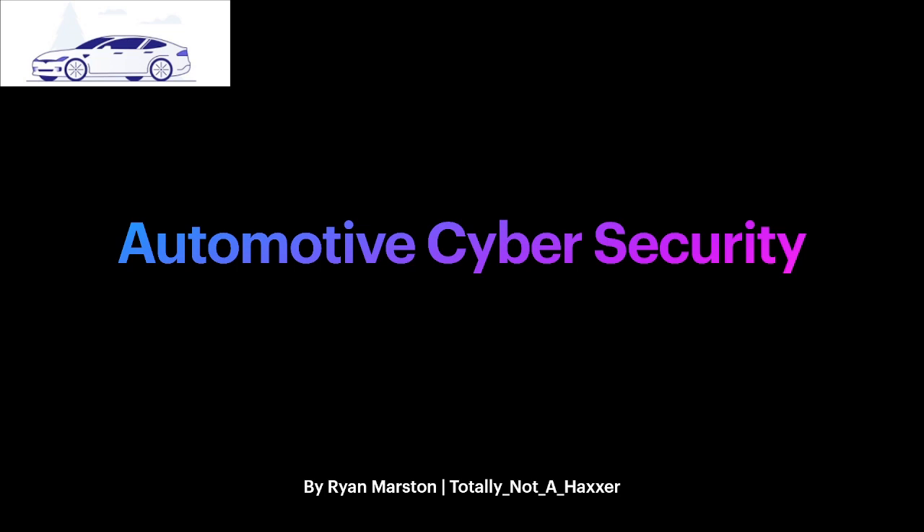I'm going to go ahead and get started. This is an introduction to the world of automotive cyber security, which typically covers hacking anything in the vehicle space — trucks, cars, and even things like cranes. Pretty much anything in the automotive sector is what this presentation is about, from a cyber security research perspective.